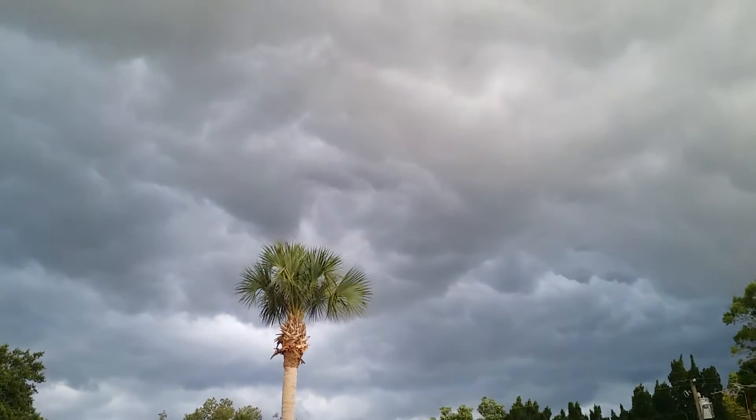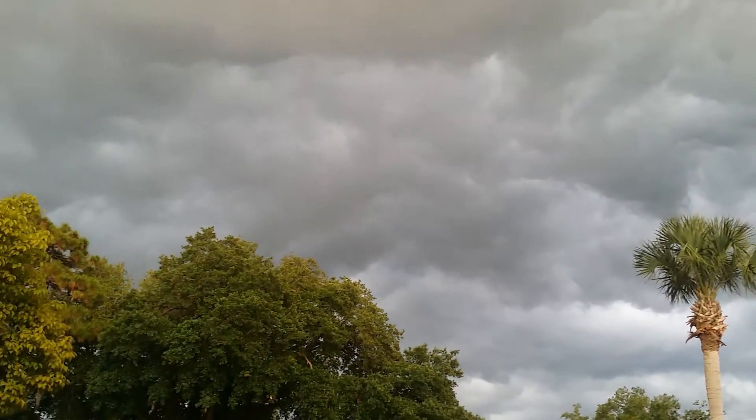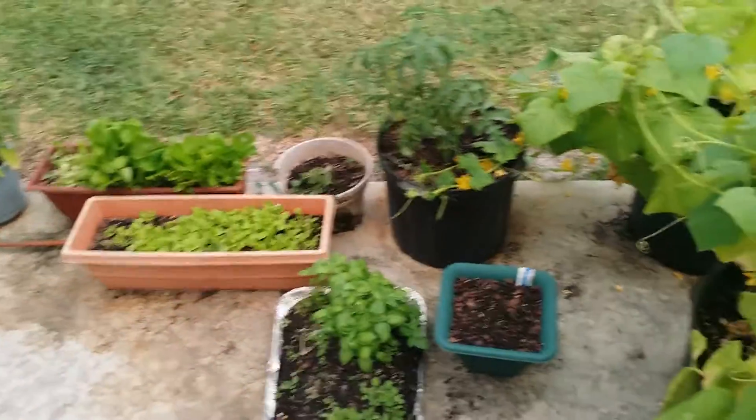Hey guys, RVTripLife101. Look at these clouds, man — they are low, low, low. But that looks like it's gonna give my plants a little bit of water. So I thought I'd give you guys a quick shot of that.